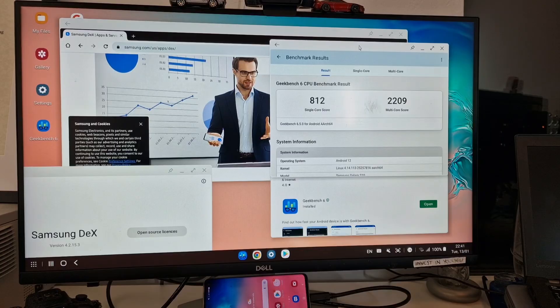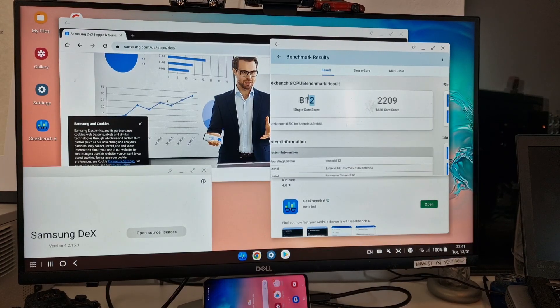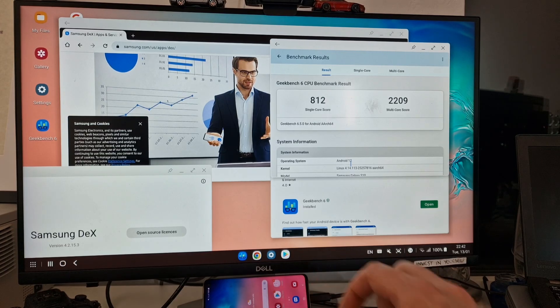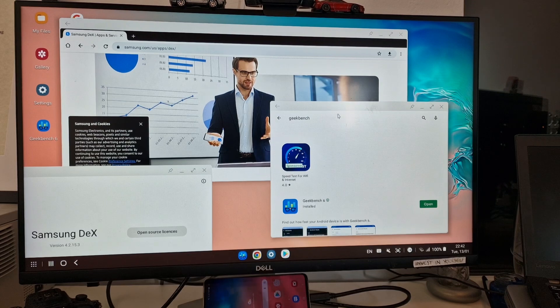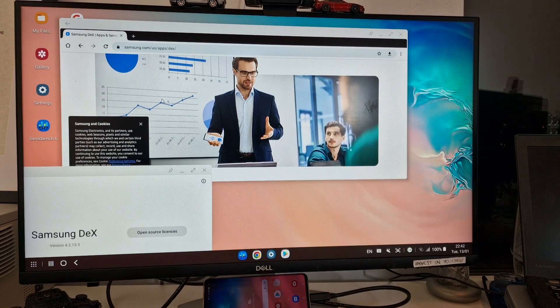Here we have Geekbench 6 results: single core 812, multi core 2209. It's not as fast as the newest phones — the newest phones are around 10,000 multi core — and it's only running Android 12 because I haven't updated this phone since resetting it, but I can run multiple different apps.